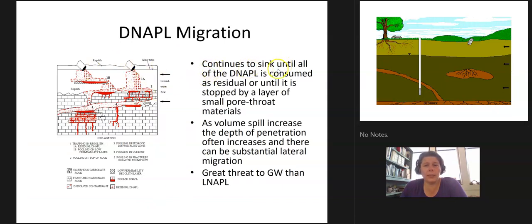It continues to sink until all the DNAPL is consumed as residual, or until it's stopped by a layer of small-pore materials. In karstic features, it's pulling into conduits, going through fractures, getting into everything. As the volume of the spill increases, the depth of penetration often increases, and there can be substantial lateral migration. This is a greater threat to groundwater than LNAPLs ever will be.